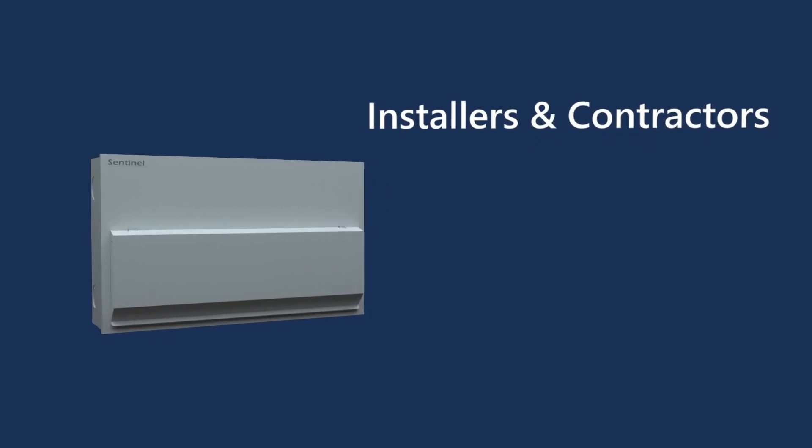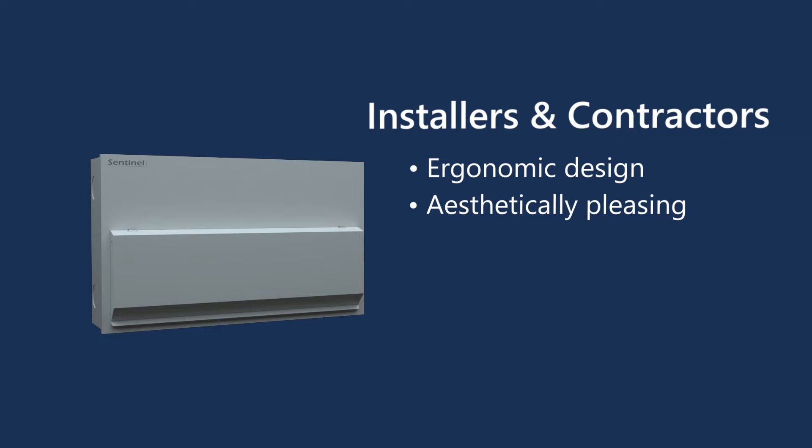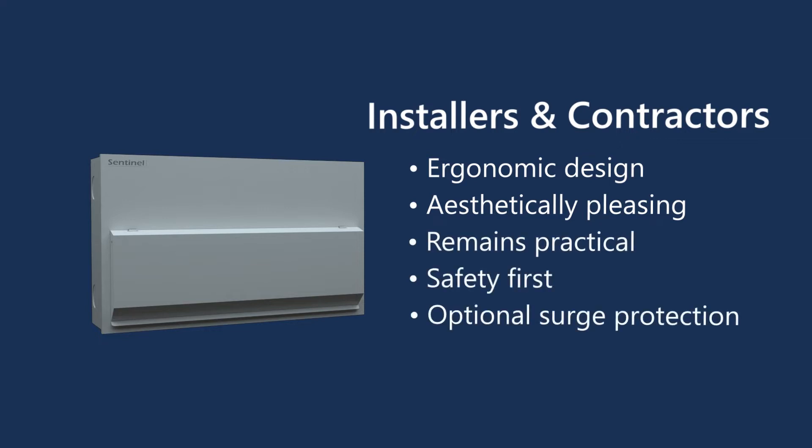For installers and contractors, our boards are ergonomically designed so that they are aesthetically pleasing whilst remaining practical. Safety is first and foremost, with surge protection built in.